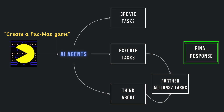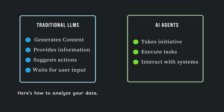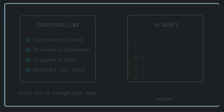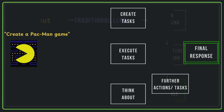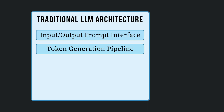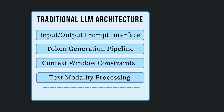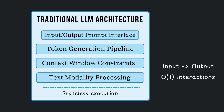So what's the deal with these AI agents anyway? Think of them as AI systems that don't just talk about stuff — they actually roll up their digital sleeves and get things done. Unlike traditional LLMs that operate in a simple input-output paradigm, agents implement a sophisticated multi-stage execution framework. Traditional LLMs are constrained by their token generation pipeline and context window limitations, essentially operating as stateless text processors with O(1) complexity in terms of interactions. They generate text but can't take actions beyond the prompt interface.